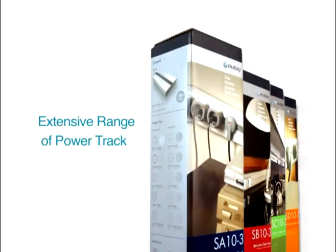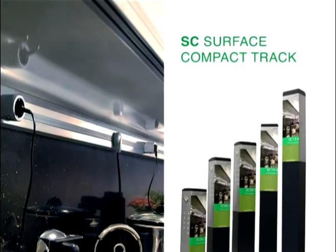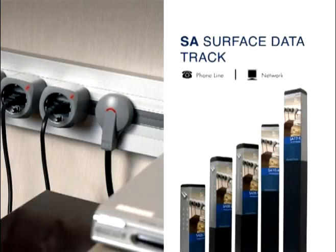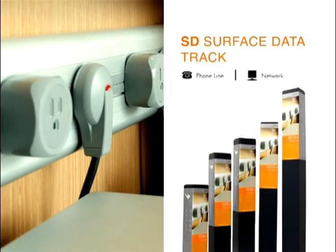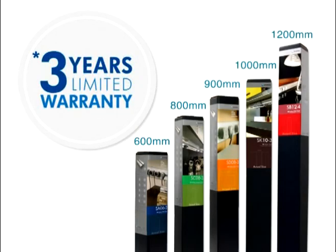There is an extensive range of tracks to choose from. UBIC's surface compact tracks provide easy and flexible power solutions. If power and data cable management is what you need, UBIC's surface data tracks are specially designed to accommodate data cables. All tracks are available in different lengths and come with a three-year warranty.